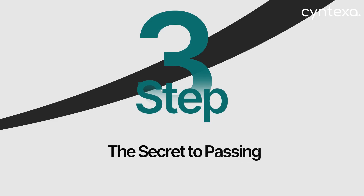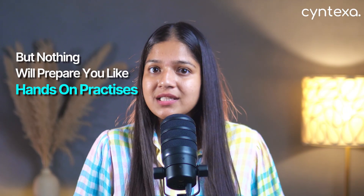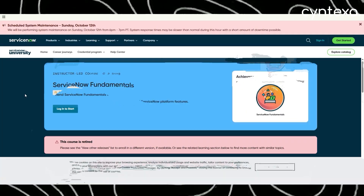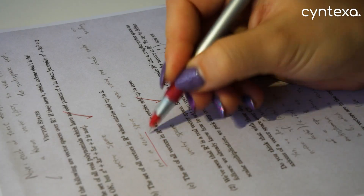Step 3: The secret to passing. This is the step that separates people who pass the exam from those who fail. You can read every book and watch every video, but nothing will prepare you like hands-on practice. ServiceNow gives you an incredible free tool for this — the Personal Developer Instance, or PDI. Your PDI is your own private playground, a full version of the ServiceNow platform that is yours to use, explore, and even break — all without any risk. Use the watch-one, do-one method: as you go through your ServiceNow Fundamentals training, watch a module, then immediately pause and go into your PDI to replicate what you just saw. Build a report, create a user, modify a form — don't move on until you've done it yourself. This builds the muscle memory you need to fly through the exam's scenario-based questions.